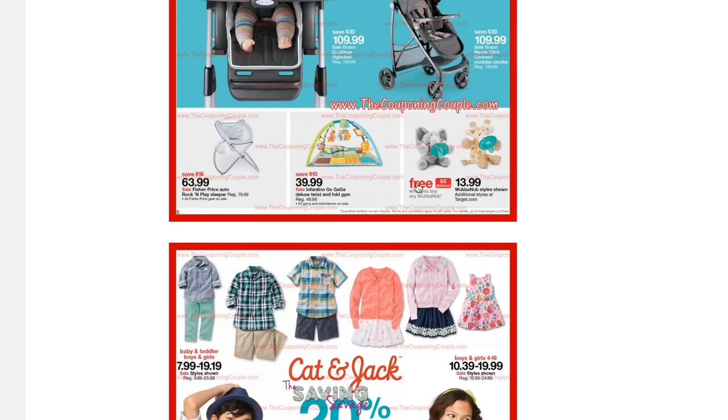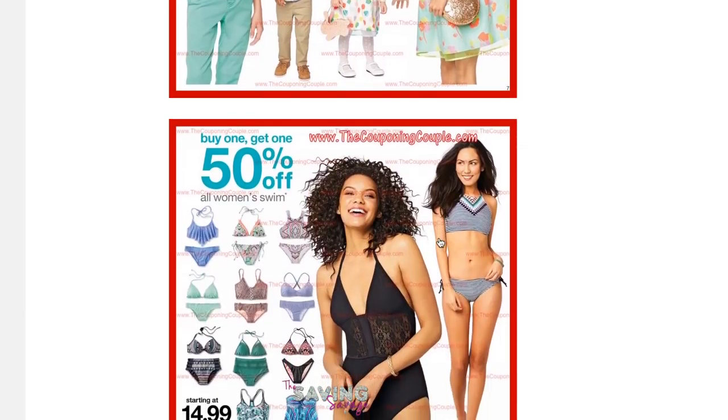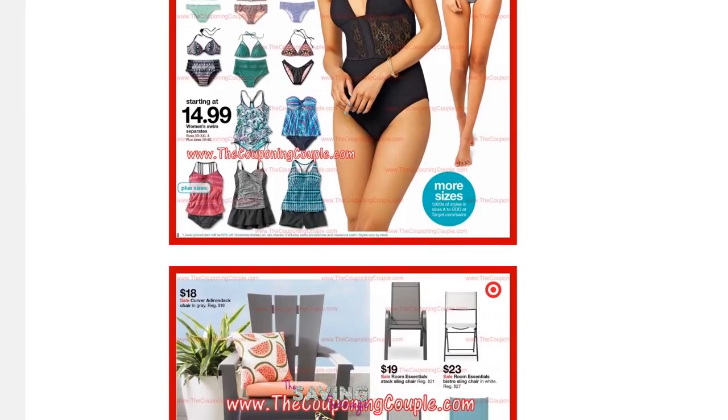So we'll just go right on down and get into the nitty gritty. They do have some swimsuits — buy one, get one 50% off — and some patio furniture.